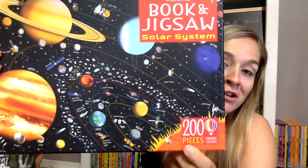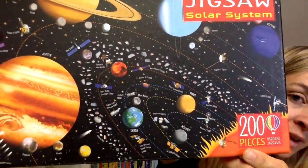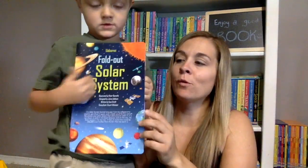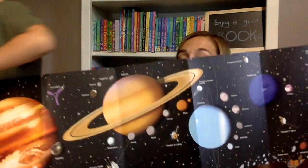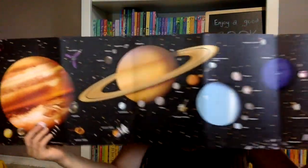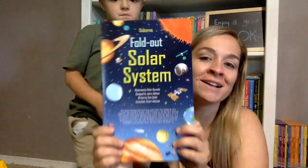And then we have one last puzzle to show you — a 200-piece solar system puzzle. You can see it has all the names of the planets and all the different parts of the solar system. It comes with a very cool fold-out solar system book. We also have this book in a big hardcover, which retails for $17.95 — or you can get this amazing 200-piece puzzle for $17.95. What's the best deal, I wonder?